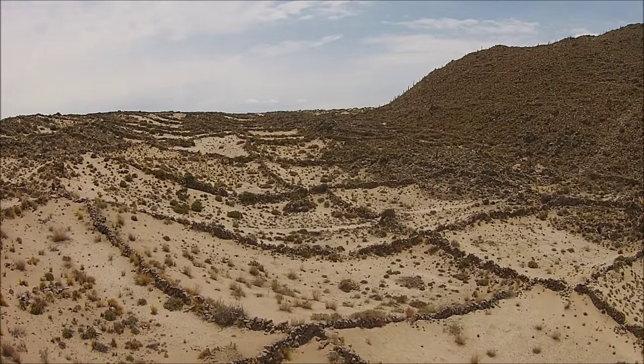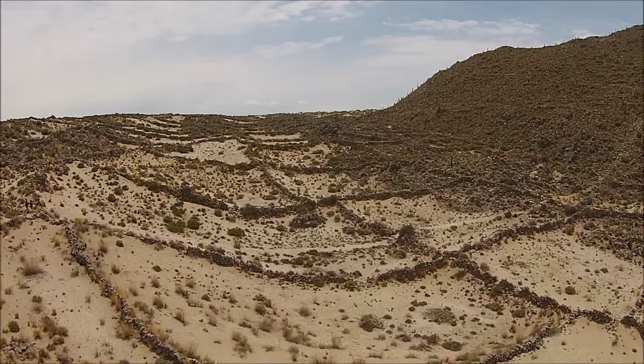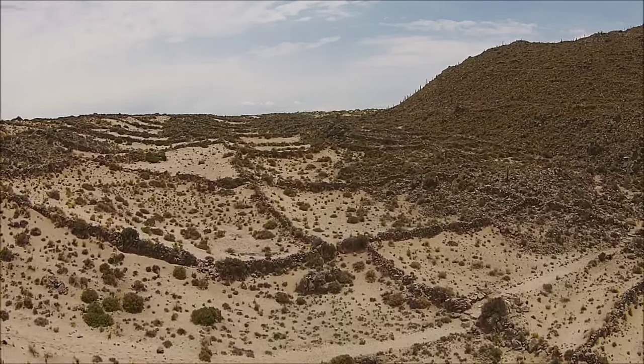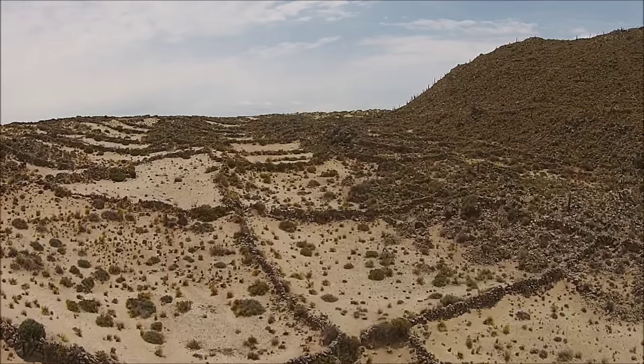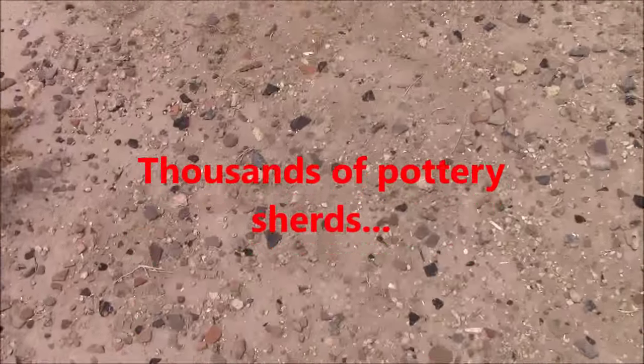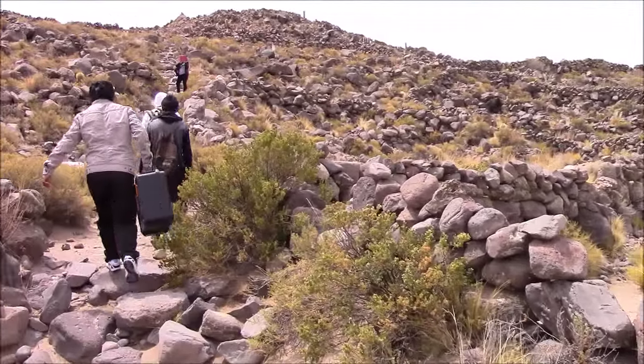Here we have the quadcopter Pachacutec inside the first of the three rings — notice the depression. The square patterns are probably fields or walls made much later in time. This is the second of the three rings and we still have quite a ways to go up. I see no megalithic stone cutting technology here at all so far — most of this stone is volcanic basalt. This could have been an ancient volcano.